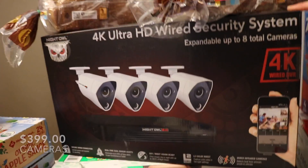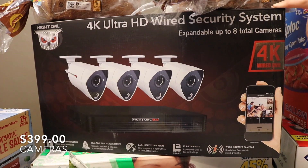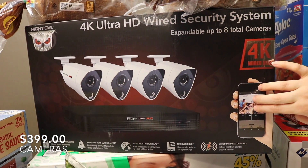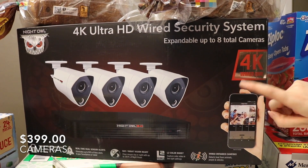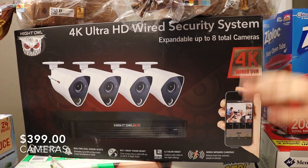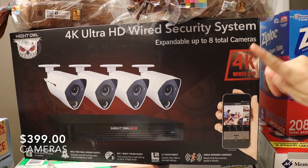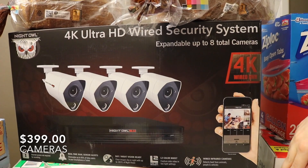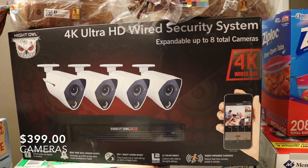This is the big ticket item of the day — it was $400, but it is a security system. We moved, and if you follow me on Instagram you would have known that. We moved to a little bit of a higher crime area, so we decided to invest in a really good security system as well as some other precautions to protect our family. So we went ahead and got that.